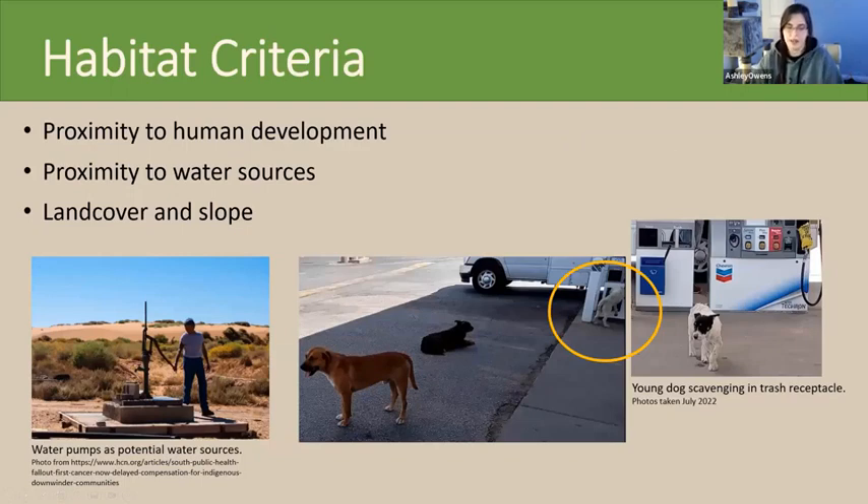To determine where domestic dogs would be found in the study area, we break down their needs into three groups: food, water, and navigable terrain. For food, domestic dogs rely on human developments for scavenging and begging. Even feral dogs stay relatively close to human settlements to forage dump sites or other sources of food waste like trash, poultry farms, livestock, or any agriculture.